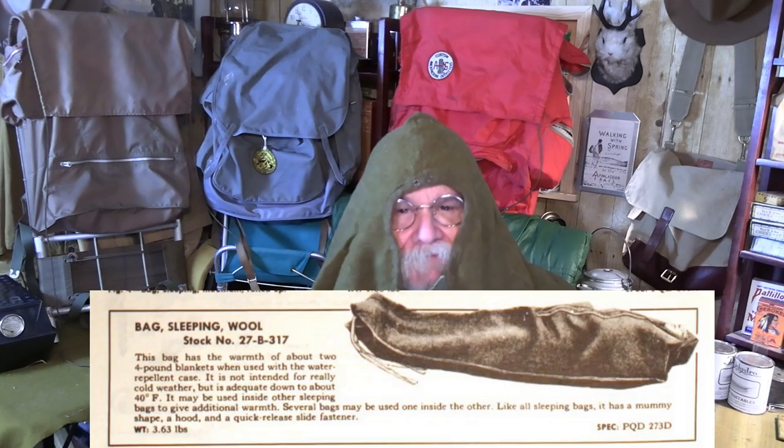The Army came up with another system in 1944 — almost too late to be used in the war, and mostly it wasn't used. But it's one that affected me personally. This is the 1944 sleeping bag.